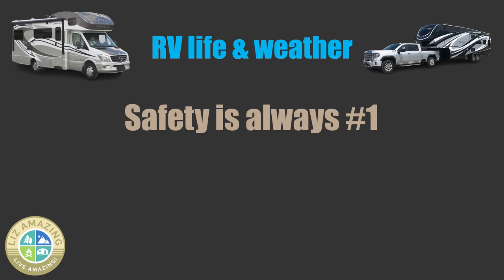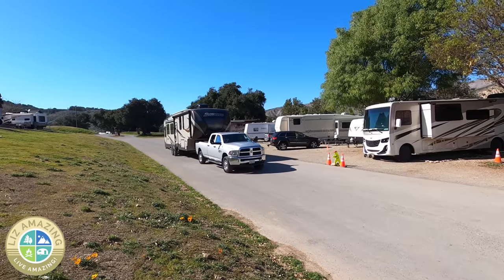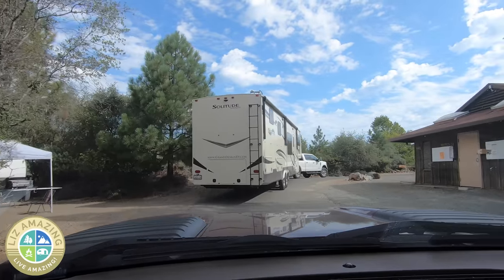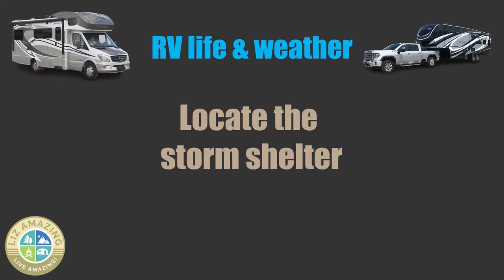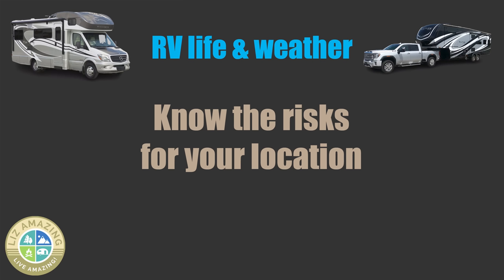If bad weather's predicted, please don't hesitate to change plans. You always want to make safety number one. When you're in a campground, you also want to be weather aware. It's important when you arrive to know where the storm shelter is. I actually sheltered in a storm shelter bathroom in Ohio during a tornado — it's no joke. You definitely want to be aware of your surroundings and aware of what the risks are.